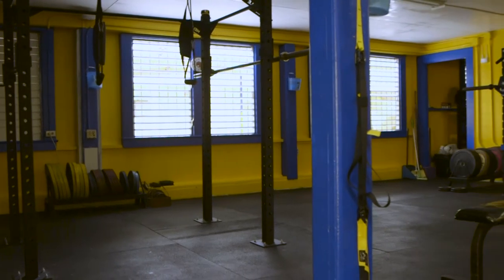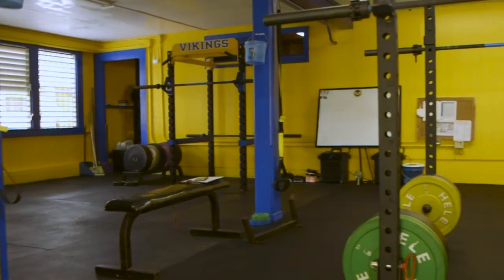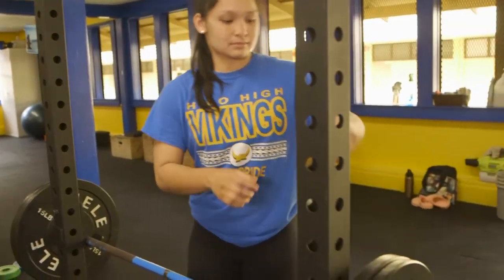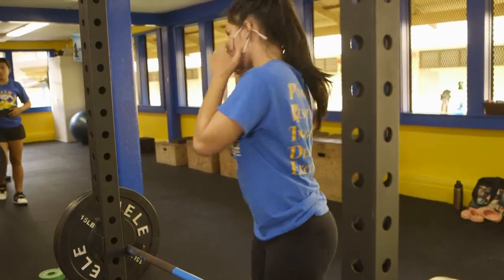A group session will consist of no more than 14 athletes total. The capacity has been assessed based upon the square footage of the weight room. During conditioning practice, squat racks and exercise stations will be six feet apart. Masks should be worn between sets when athletes are not conducting high-intensity movements.